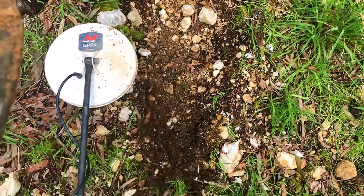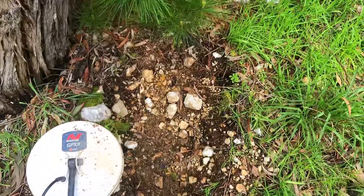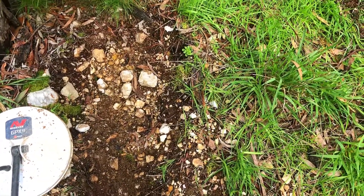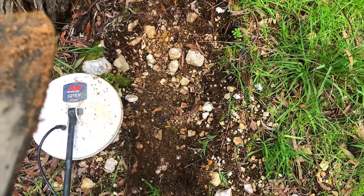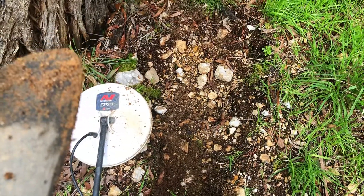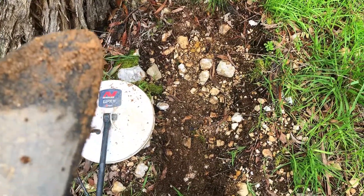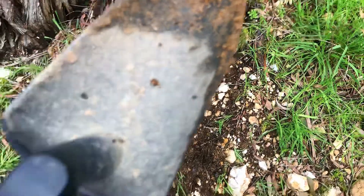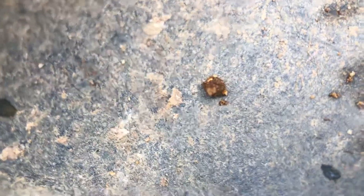Alright guys, so I just had this signal here, and it's been a previous detector's hole — they left it open. A nice little signal came through nice and clear on the GPEX, of course. Didn't expect it to be an event, but I thought I'll dig it. And this is what came out.